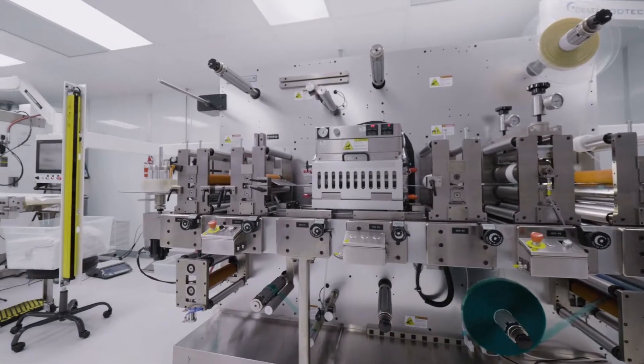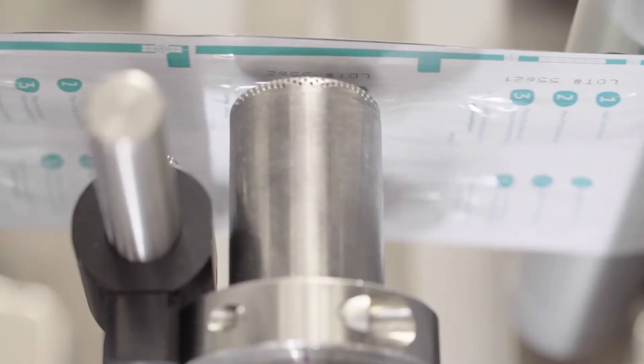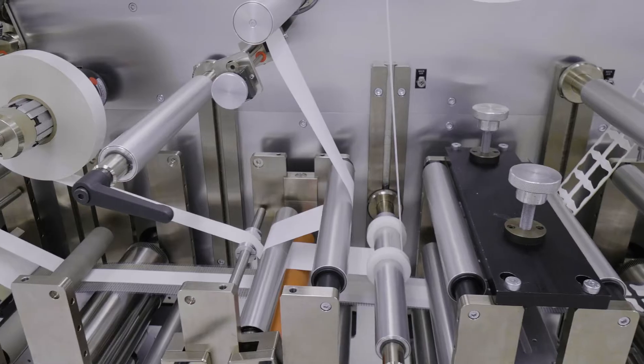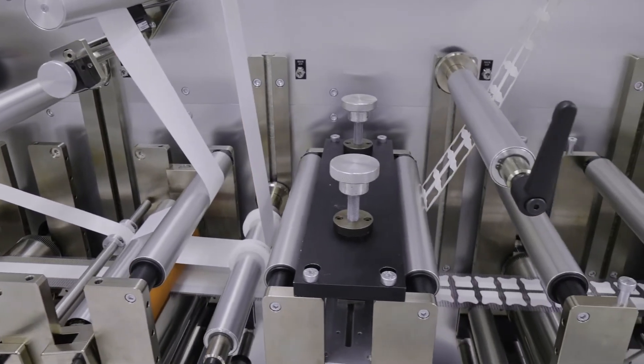We have multiple state-of-the-art rotary servo presses here. They are capable of inline pouching, auto registration, and island placement. Hitek works with several types of materials, including tapes, foams, adhesives, fabrics, and many more. We have experience using these materials across medical, aerospace, and electrical applications.